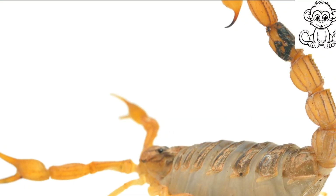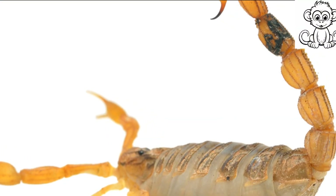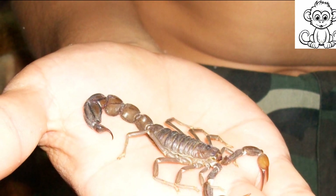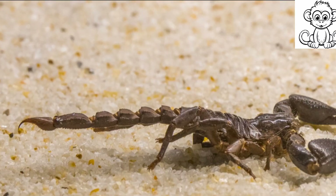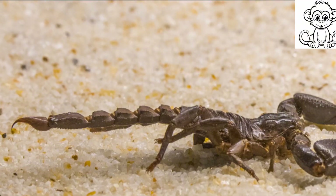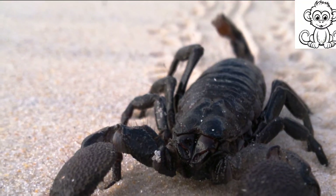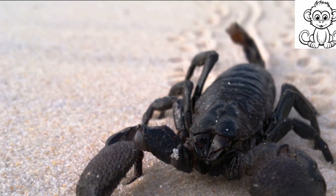Educating the public about the importance of scorpions can go a long way. Despite their often fearsome reputation, scorpions play crucial roles in their ecosystems — they help control pest populations and serve as food for a variety of animals. Their venom is even being studied for potential medical applications.